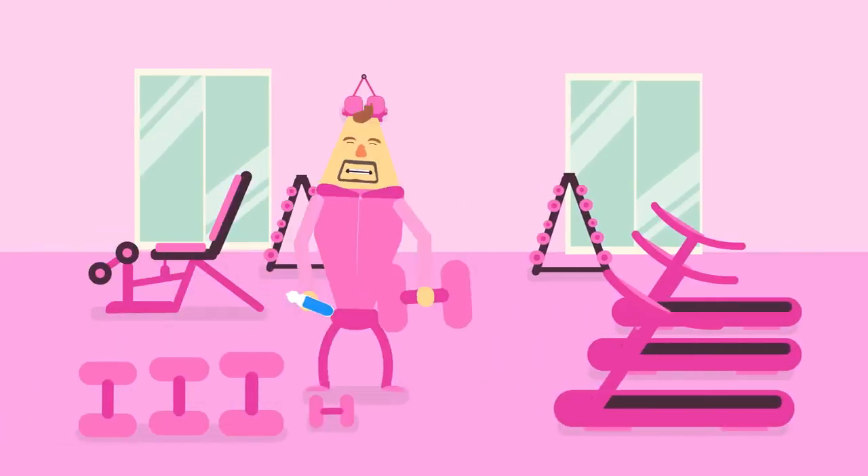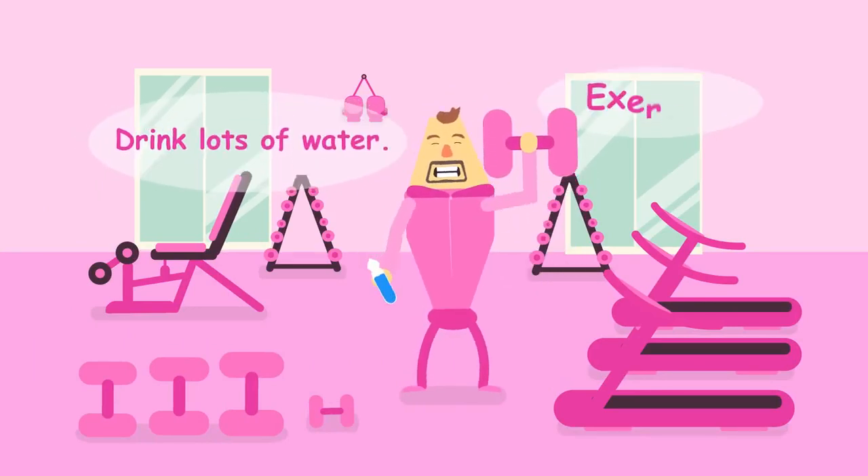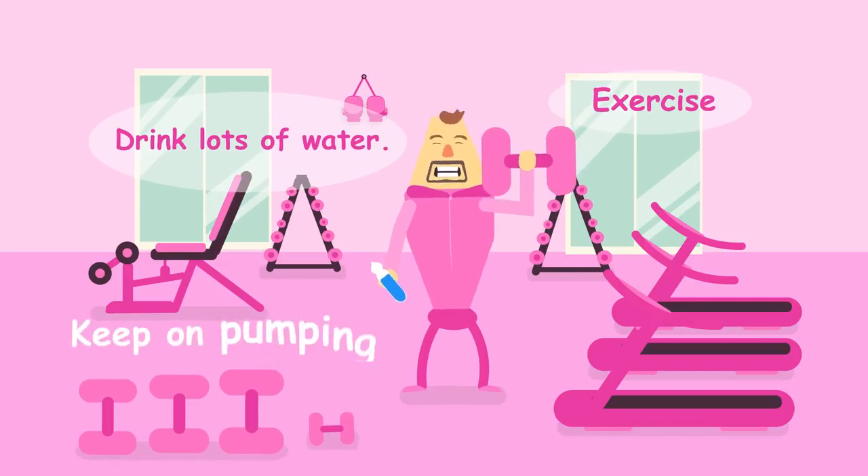For now, we wish you all the best for your lymphatic health, which you can help maintain by drinking lots of water and exercising. Keep on pumping!